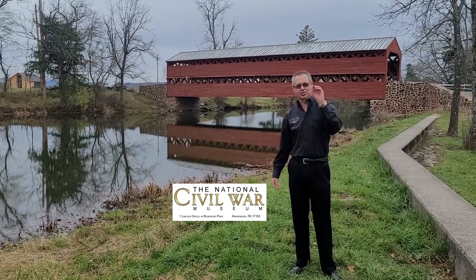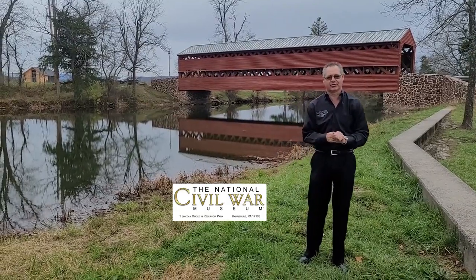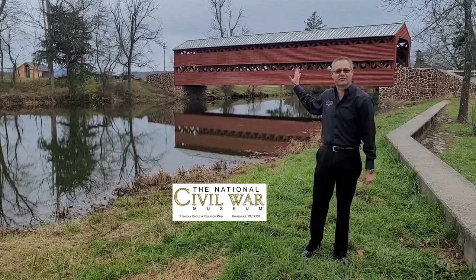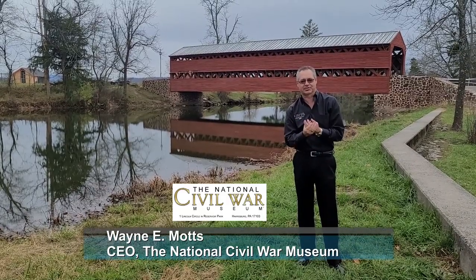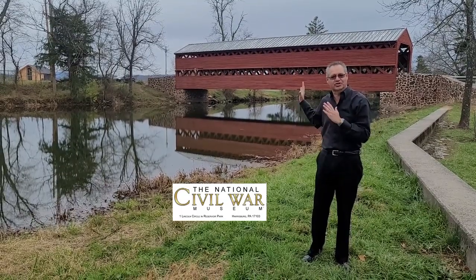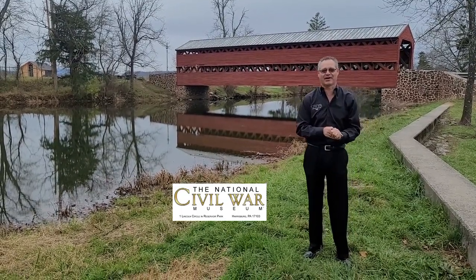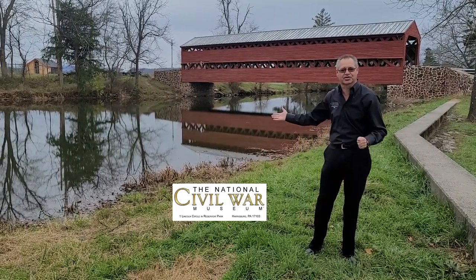Hello everyone. Two miles south of the Gettysburg Battlefield, just west of Seminary Ridge and the Saks Covered Bridge right behind me. I'm Wayne Motts, the Chief Executive Officer of the National Civil War Museum, and this is our Thursday snapshot covering one of the most historic structures on the Gettysburg Battlefield. You've got to make an effort to come down and see it across Marsh Creek.